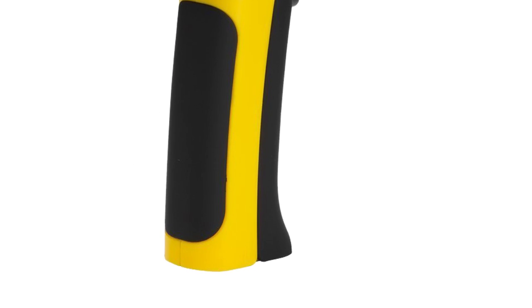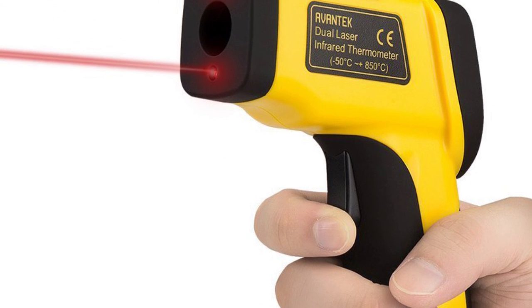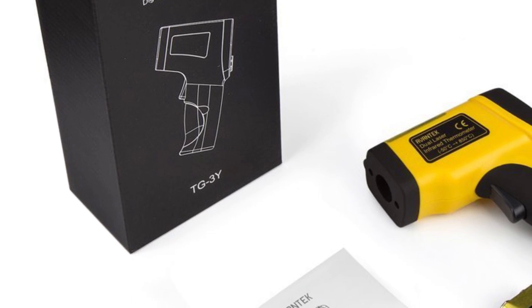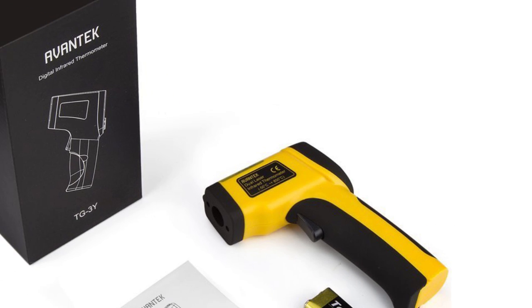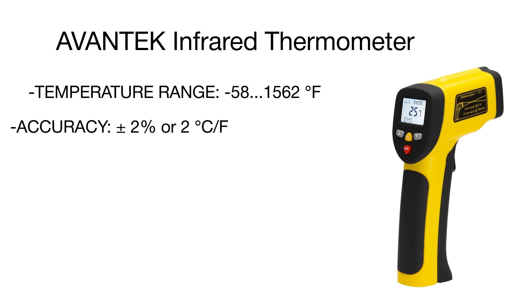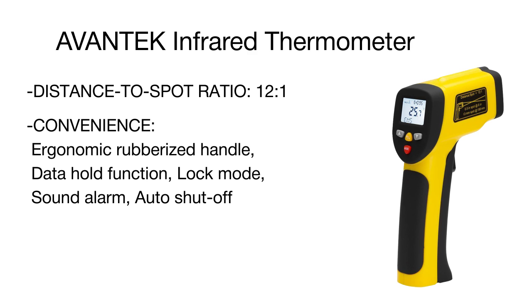Thanks to its exceptionally wide temperature range from -58 to over 1500 degrees, this model boasts truly impressive functionality. You can safely use it for cooking, checking ventilation and heating systems, and car maintenance. Unlike many other devices, this thermometer can save up to 20 last temperature readings. Applying dual laser technology, the tool directs the heat sensor precisely at the spot you need. An intelligent temperature alarm function allows controlling if the temperature falls within the set range.